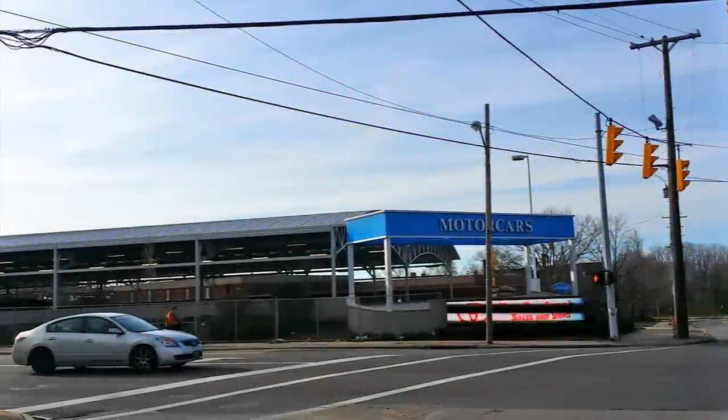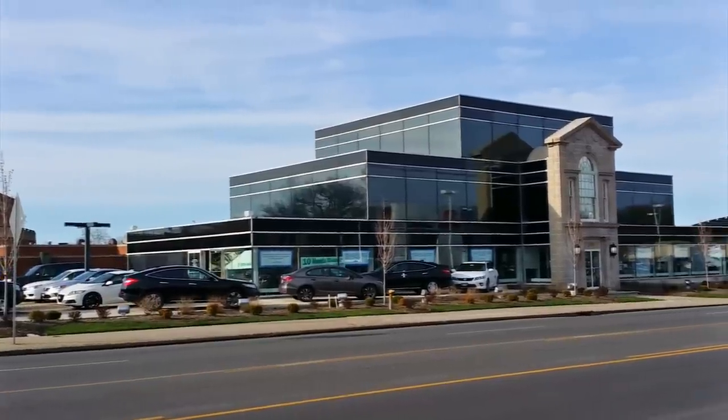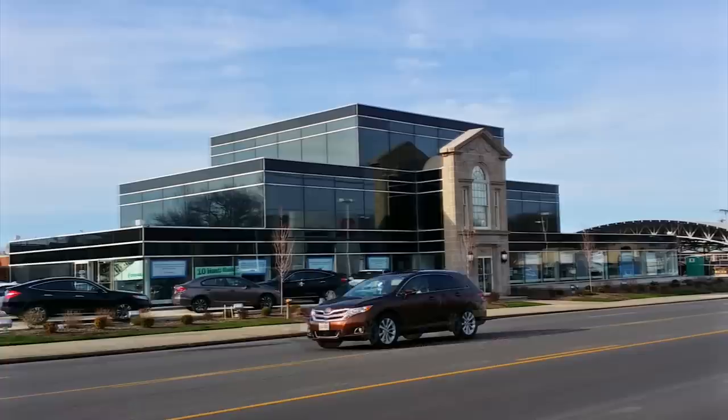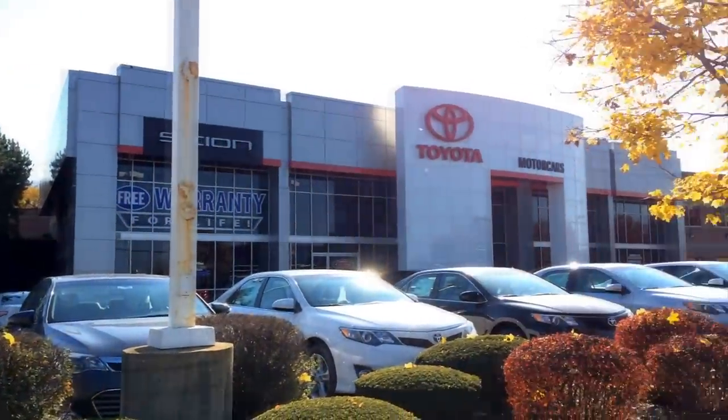Hey there YouTube! Long time no see. It's been months since I've last done a review, and I chose to come down to Motor Cars in Cleveland Heights, but this time I'm gonna film something at their Honda store right across the street from their Toyota store.